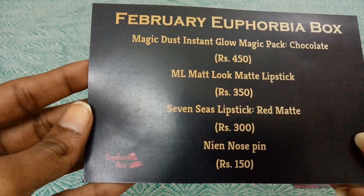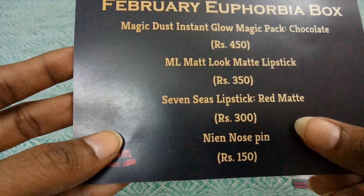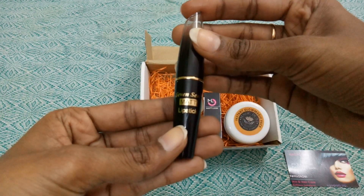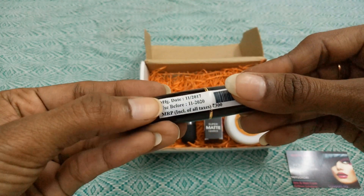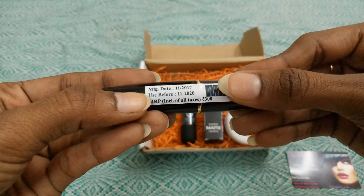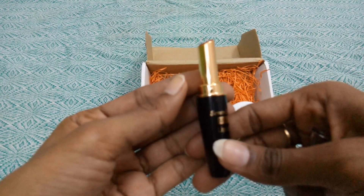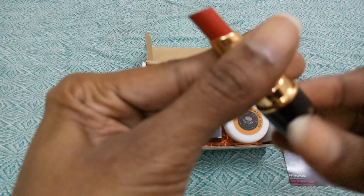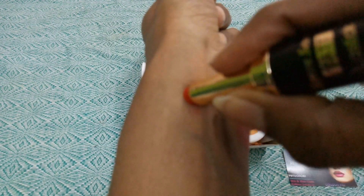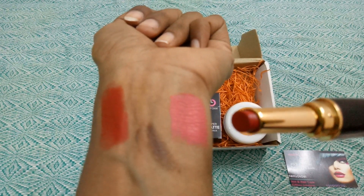The third product is the Seven Seas Matte Lipstick in Red Matte, priced at 300 rupees. You will always get this one in red color, while the ML Matte Look comes in a random color. The outer casing is black with a transparent cap, and it has a gold and black combination inside. Red is a favorite color — here's the swatch, and it looks really good!